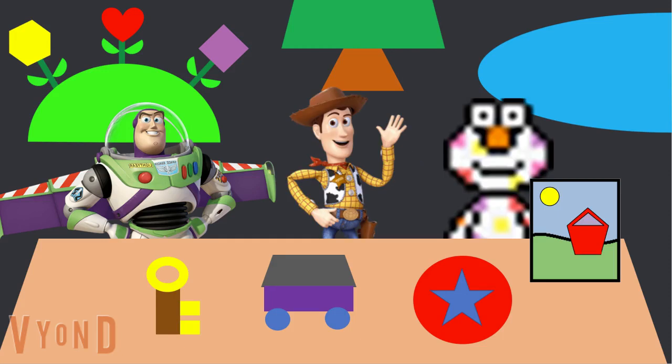Cupcake, you found the rectangle? Yeah! And there it is, in the shape of a key. We did it! All the shapes from my picture are back. We found all the colors from Chibusa's picture, and all the shapes from Cupcake's picture.